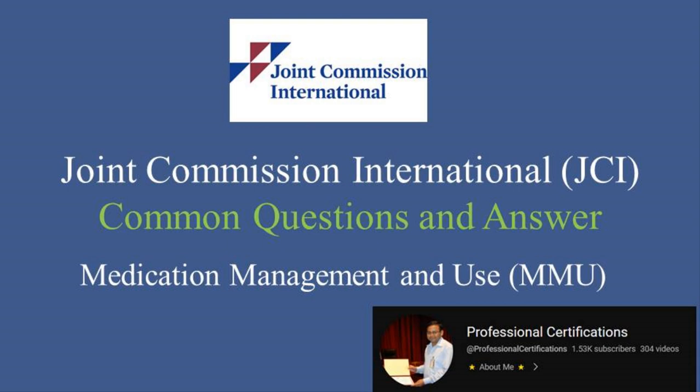Hi, welcome to Professional Certifications channel. In this video, we will explore common questions asked by JCI surveyors and provide answers on the Medication Management and Use, MMU. Set 1 of 6.